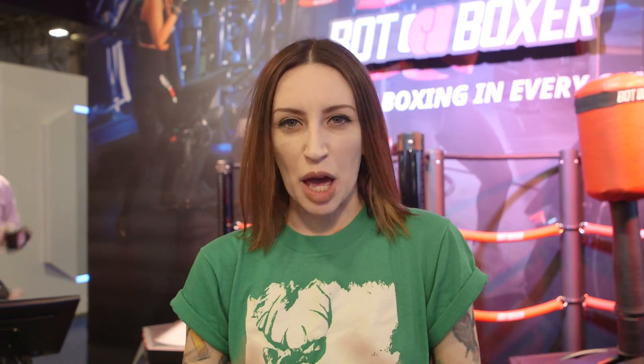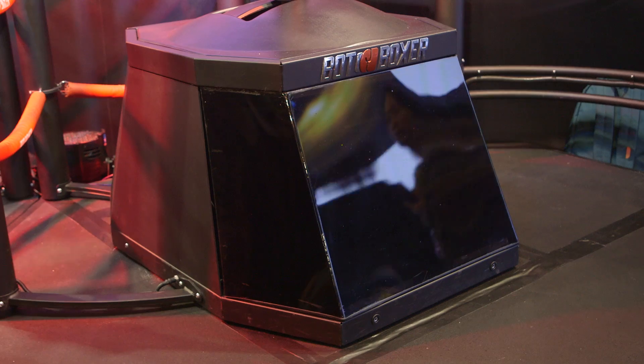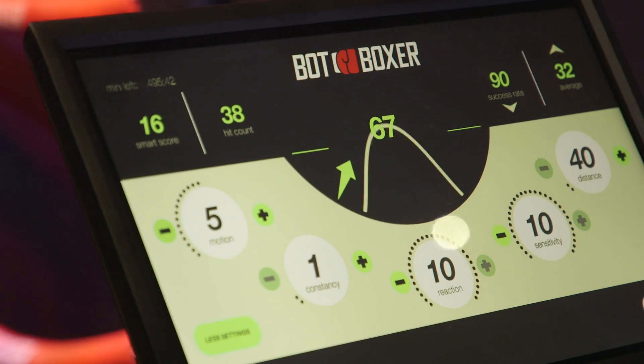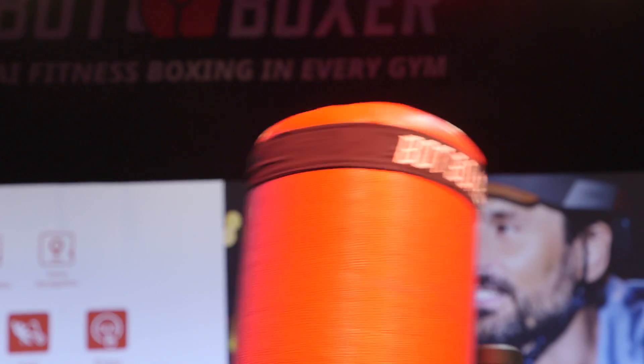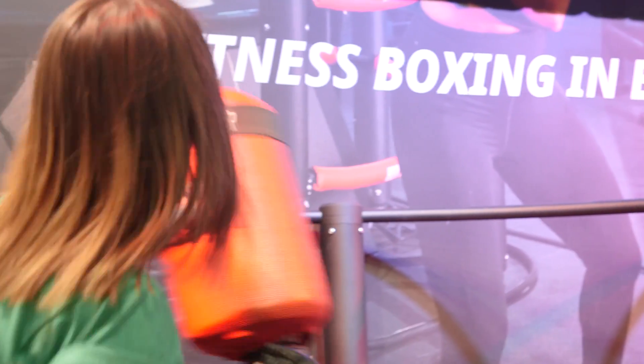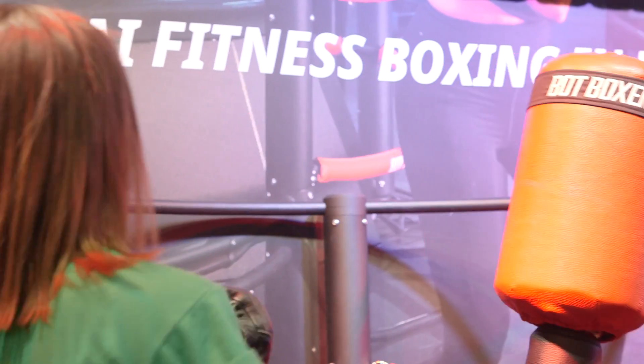There's a lot going on underneath that Bop Boxer base. There's an AI system and sensors that are reading your body positions and really predicting how you're going to punch next. And as I was going, it really was clear that this thing knew exactly where I was going to go, even before I really knew what I was doing.